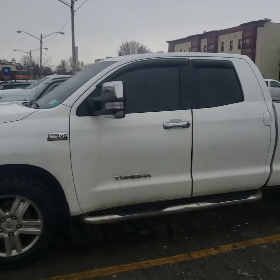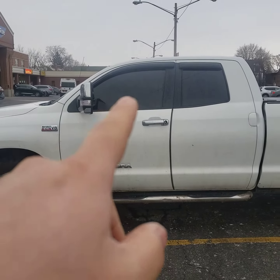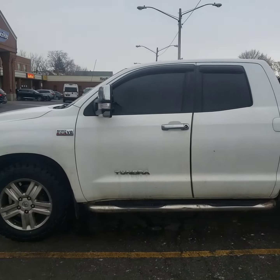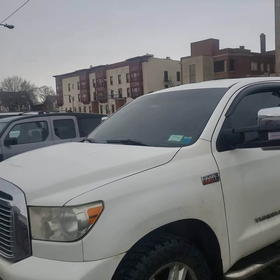I'll show you from the outside. It's pretty black on the rear — I'm going to get these double tinted so they match. And then you can see the front right there.